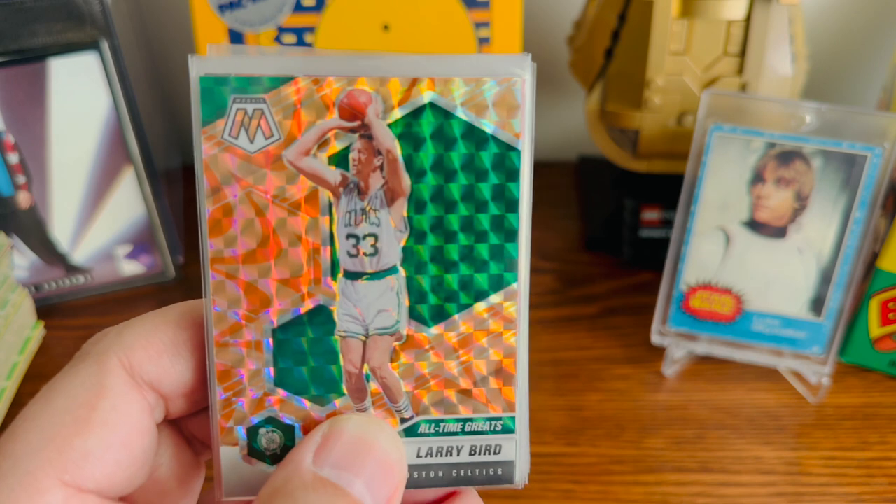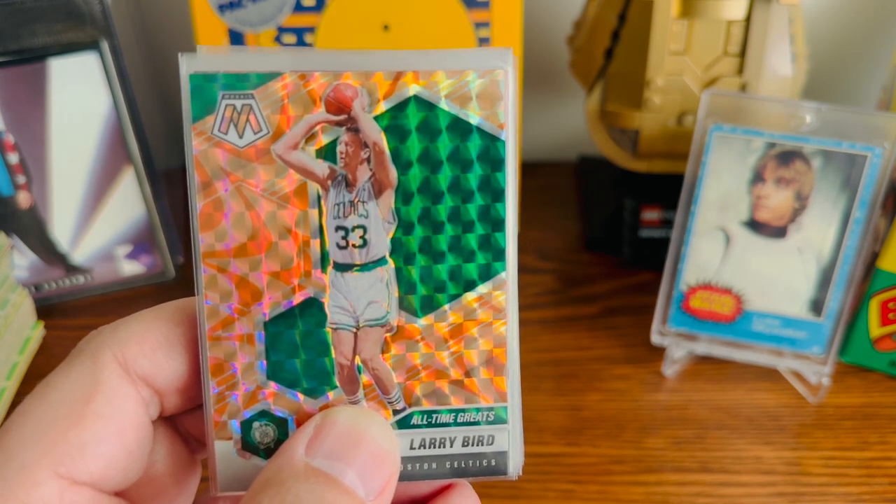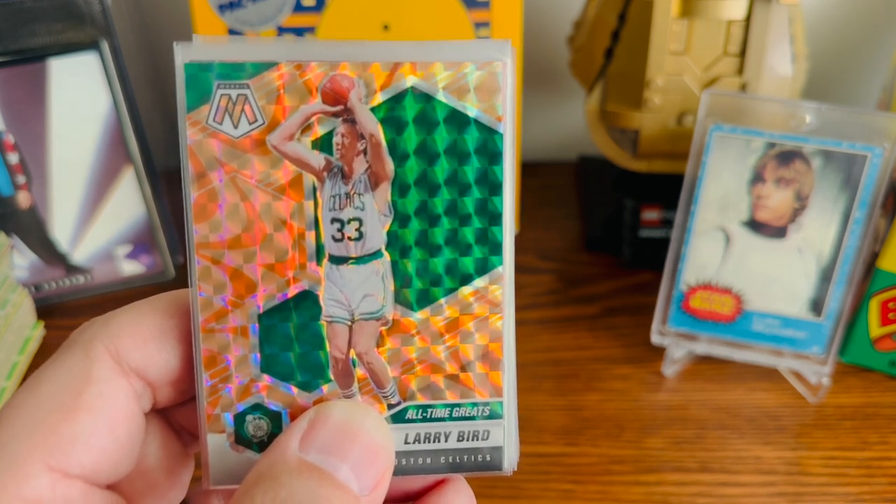Can you imagine going to a sports card show at an NBA stadium or arena? A really cool idea. You had plenty of space to set up tables and walk around. Really good show today.